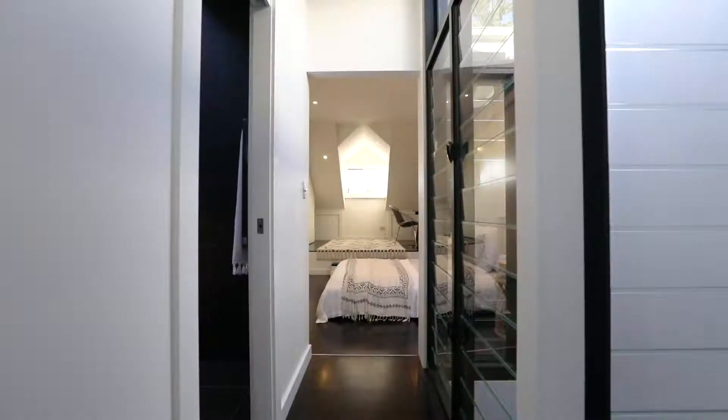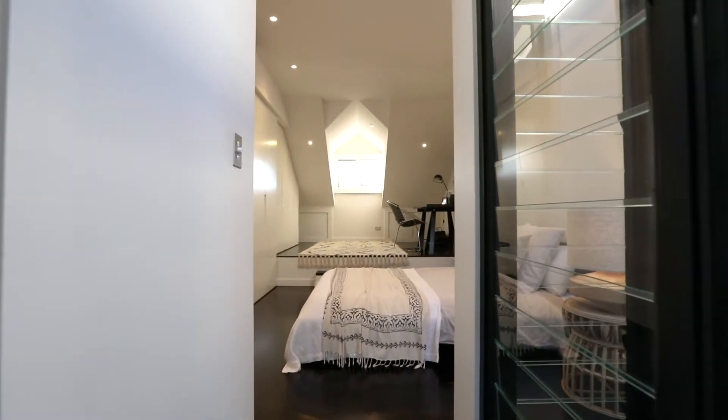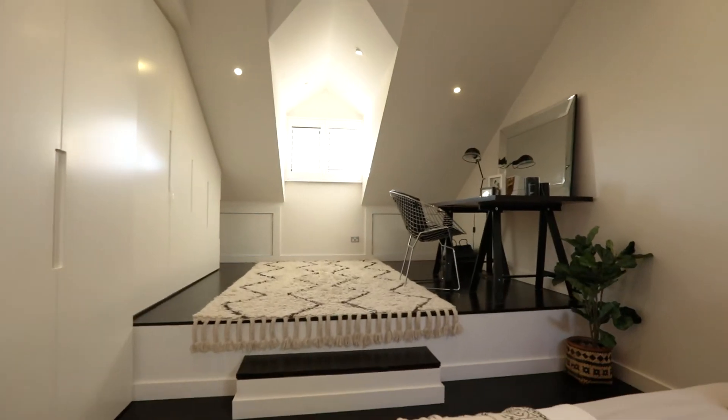It'd have to be our bedroom because I designed that one pretty much single-handedly. We've got a little nook that can be like a study when I work from home, and we've got great wardrobes, so that was high on my list of priorities.